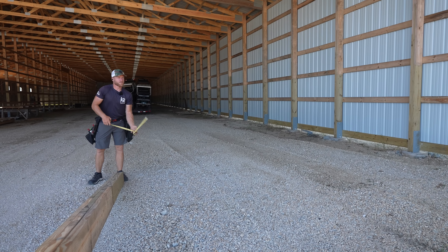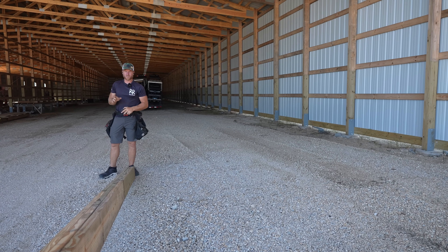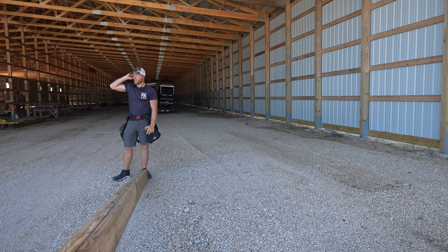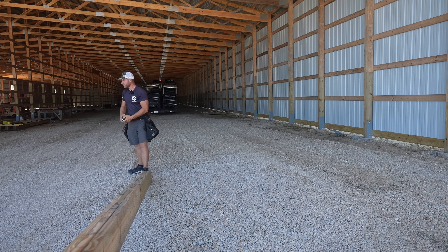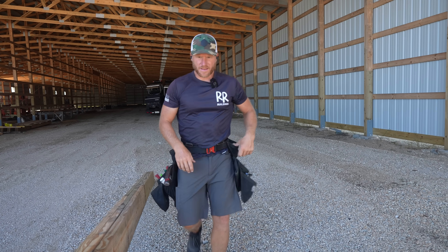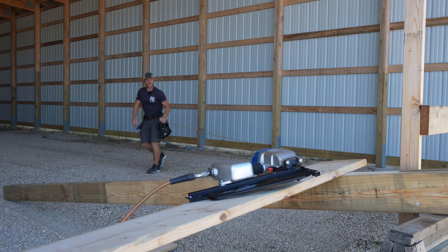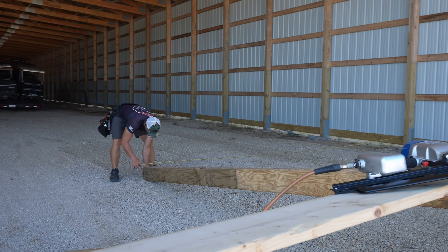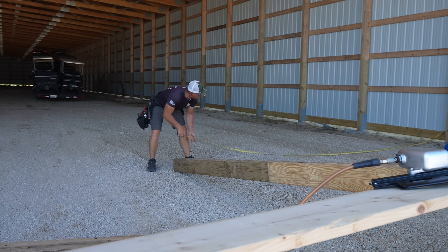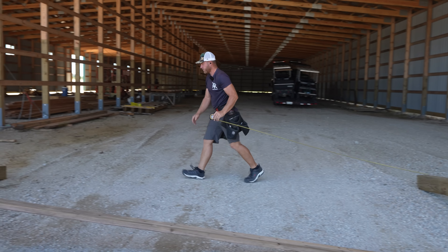It's always important when building a big header that you have your posts laid out somewhat square, so that when it gets built and you drive all those nails, you put it up and don't have to tweak it. I've got to line up something 20 to the edge — now I'm at 18 foot 4 and a half.